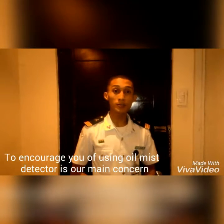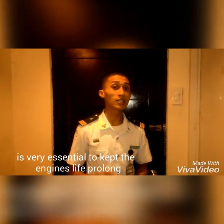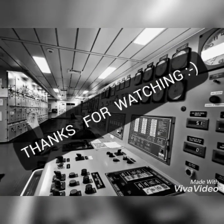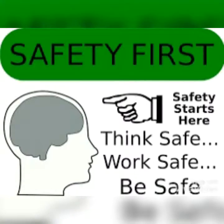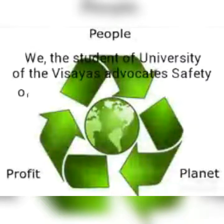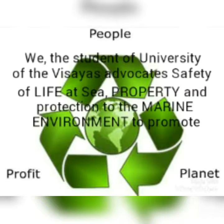To encourage the use of the OMD detector is our main concern. This kind of safety protecting device is very essential to keep engines running safely for long. Safety is everybody's concern, so what are you waiting for? Just use the OMD detector to prevent crankcase explosion on your engine. We are the students of the University of Visayas, advocates of safety of life at sea, property, and protection of the marine environment to promote sustainability.